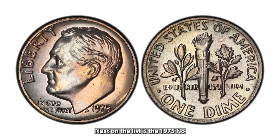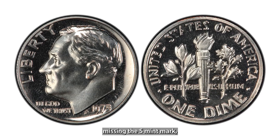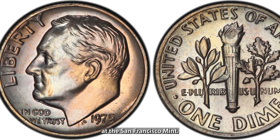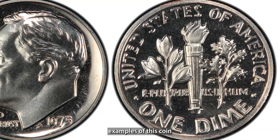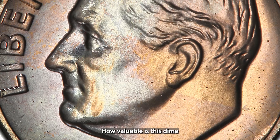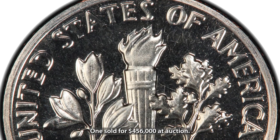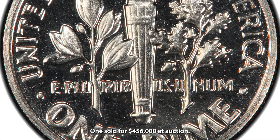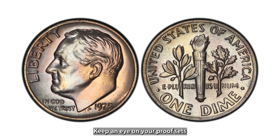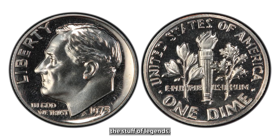Next on the list is the 1975 No-S Roosevelt dime, a rare proof coin that's missing the S mint mark, which should appear for dimes struck at the San Francisco Mint. Only two known examples of this coin have been found, making it an ultra-rare collector's item. In proof condition, one sold for $456,000 at auction. Keep an eye on your proof sets, because this dime is truly the stuff of legends.